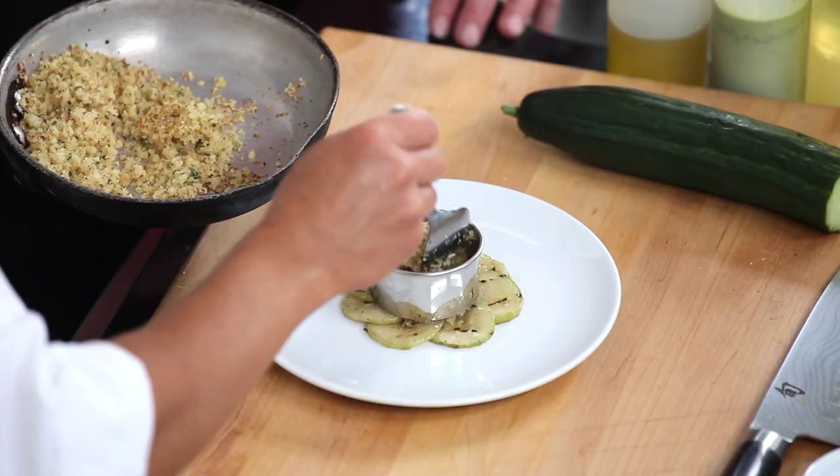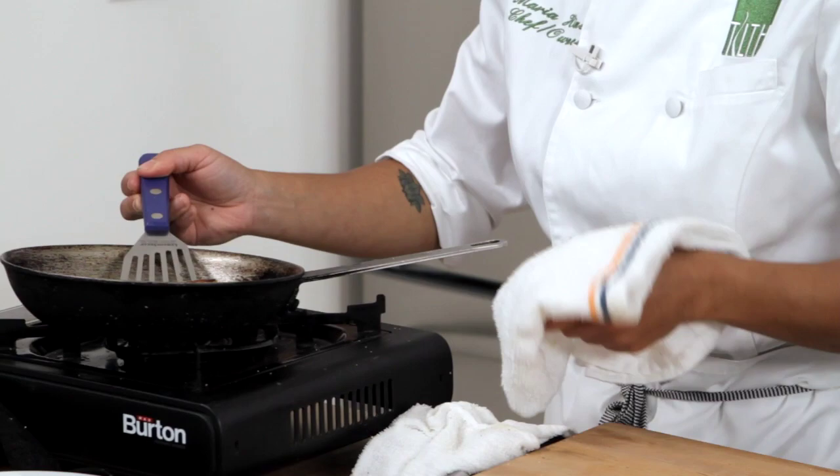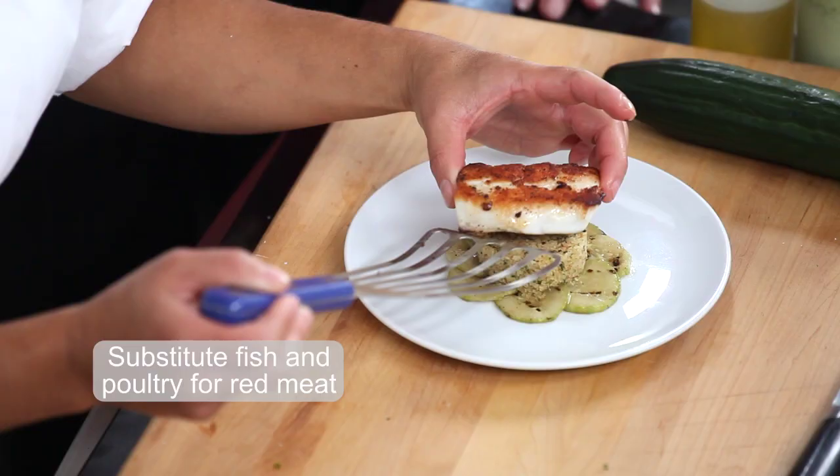Put the couscous right in the center. Our halibut is complete.